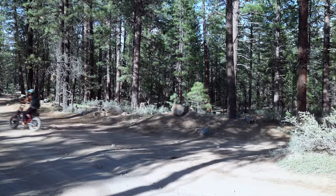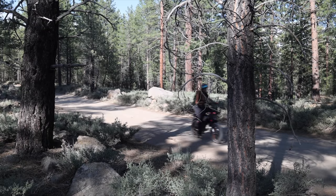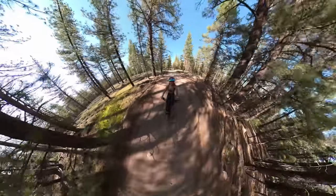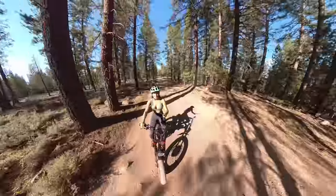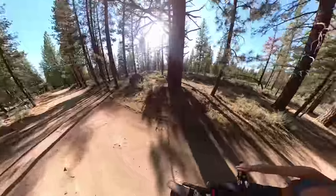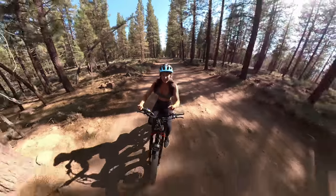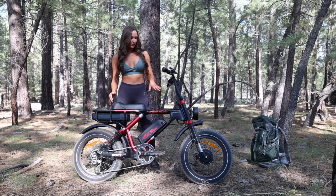This is the Grizzly, a class 2 e-bike made by Ariel Riders. This is the first edition, but the brand new one just came out. This is a dual motor bike with a 750-watt motor in the front and back. The new one has a thousand watts in the front and a thousand watts in the back. It has dual lithium-ion batteries and adjustable front wheel, rear wheel, or all-wheel drive, and they're equipped with puncture-resistant tires.